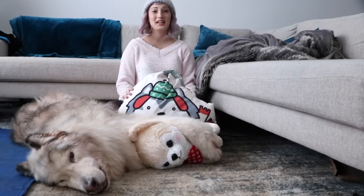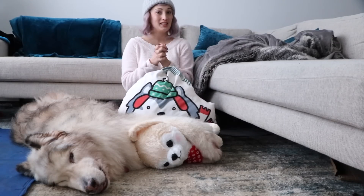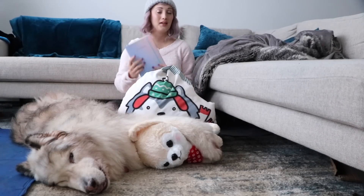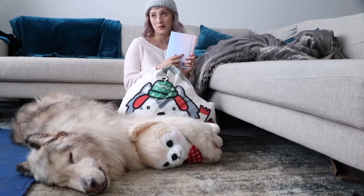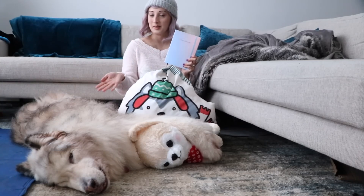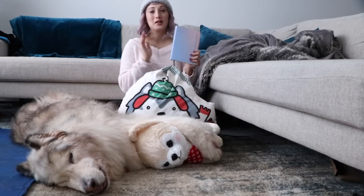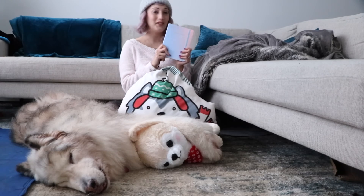Hi Fluffs! Welcome back to our channel. Today we are doing a plan with me video because some of you guys really liked our bullet journal flip through video. So we're going to do a plan with me and I have Danny's planner here. We kind of share it but it says Danny Dyerwolf on it so I guess really it's his planner because it has all his appointments and stuff in it. But yeah, grab your planner and your stationery supplies and let's get started with the video!